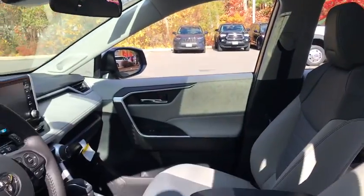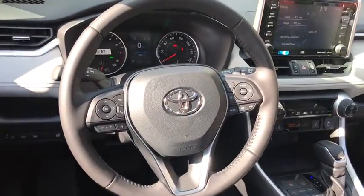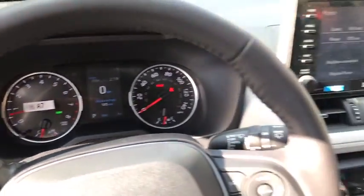Trip computer, power windows, rear window defroster, remote keyless entry, tachometer, brake assist, power moonroof, overhead console, panic alarm, and front reading lamps.